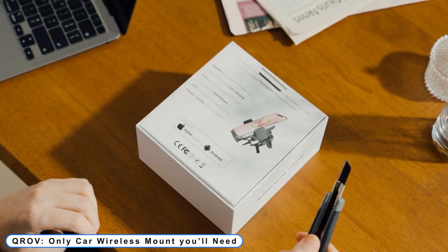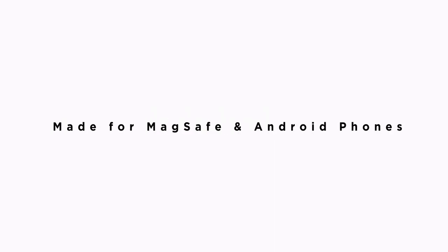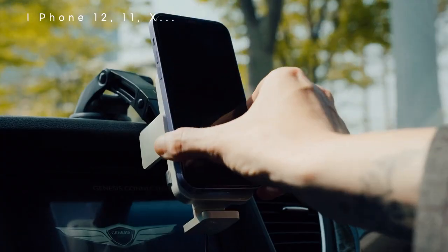Coming to number 3: QROV. The only car wireless mount you'll need. Never let your battery get low while traveling. Krav Max is a universal car charging station.